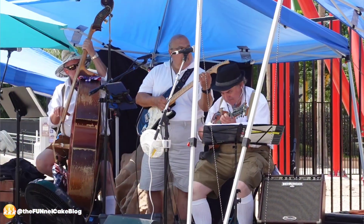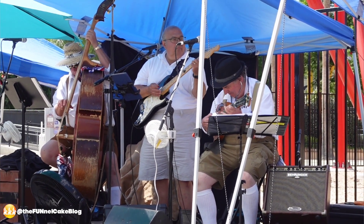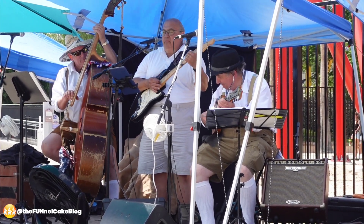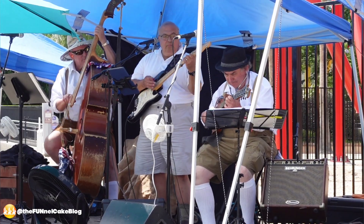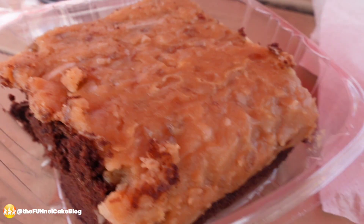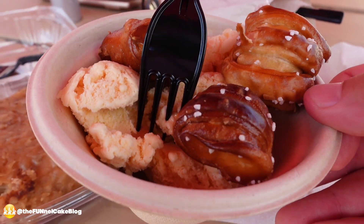My recommendation: get the spicy bratwurst on a stick from one booth and get the potato salad from the other, because that is good. And if we haven't eaten enough, now we have German chocolate cake and pretzel ice cream — a salted caramel ice cream with pretzel bites on top.